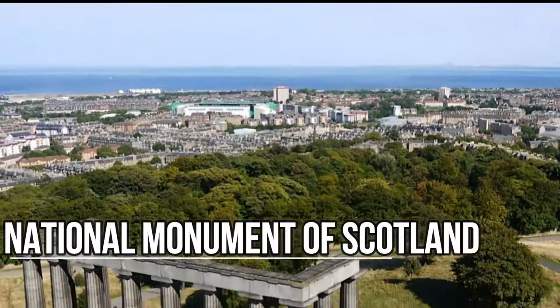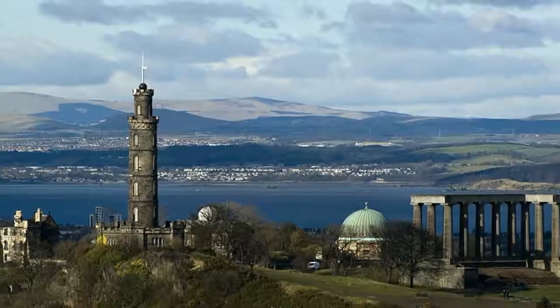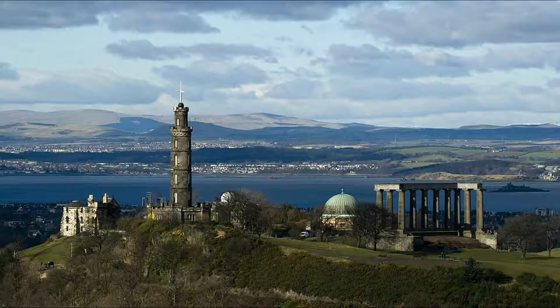National Monument of Scotland. This unfinished Parthenon-esque monument is a memorial for lost Scottish fighters of the Napoleonic Wars, and sits at the top of Calton Hill.